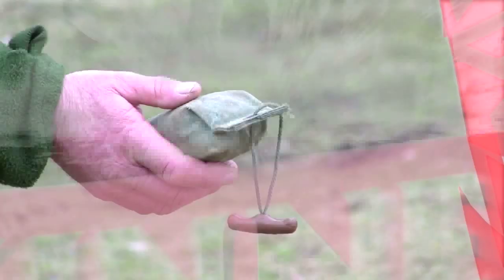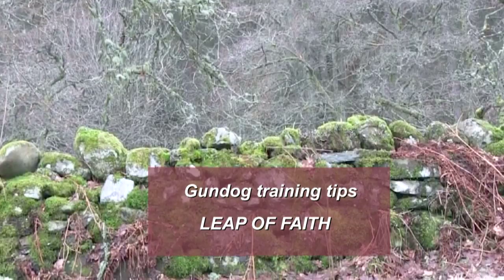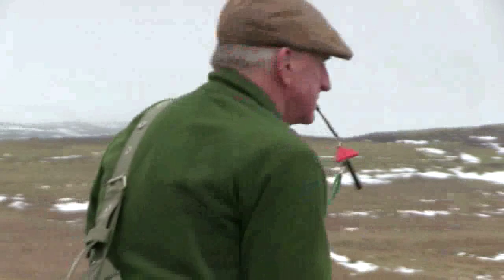The Skinners gundog training team are back. Let's see how to get your dog in tune for the shooting season. Fences and walls are not just barriers for livestock — they can also stop your dog in its tracks. So how do you train your dog to jump safely with confidence, and when is it old enough to start?